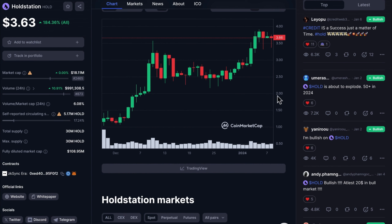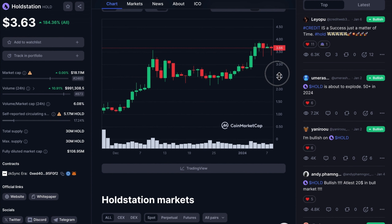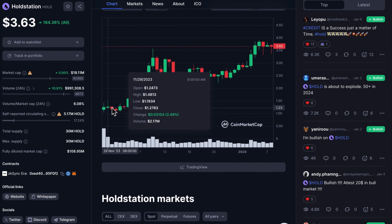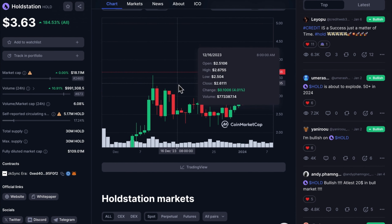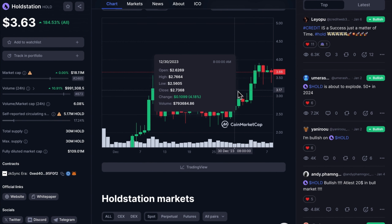We are going to check the price of HoldStation. The price of HoldStation is $3.63, showing a remarkable increase of 184.36%. They are really bullish because since their launch, the trend has been upward and they are still within a previous order block. It is possible that they will continue pumping in the next few days or months.